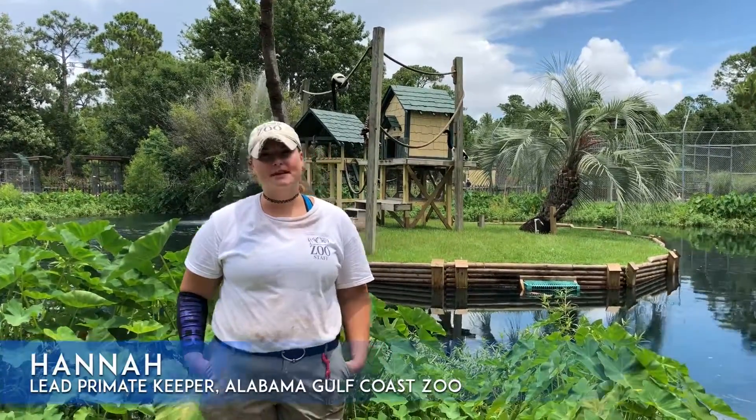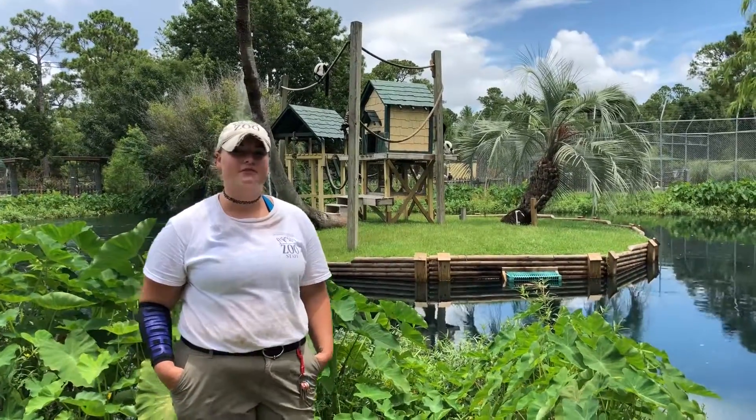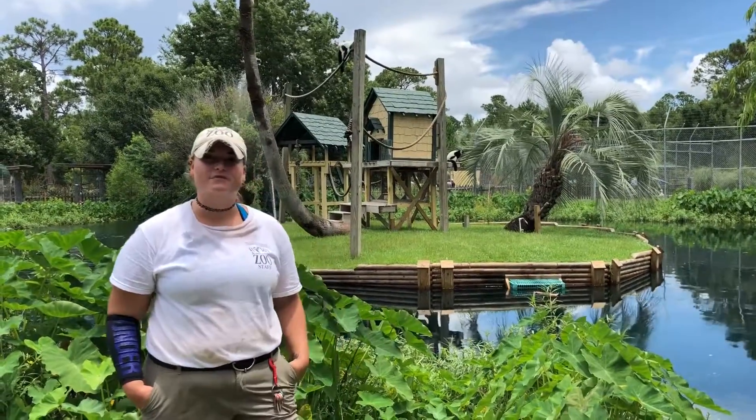Hey guys, I'm Hannah and I'm the lead primate keeper here at the Alabama Gulf Coast Zoo. I'm out here on Front Island right now with a couple of new residents. If you guys have visited lately, you probably noticed the island was pretty bare — that's because we were preparing for these guys to move out here.